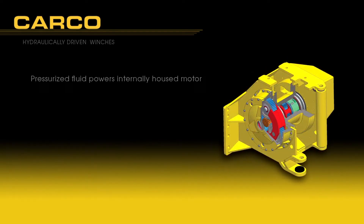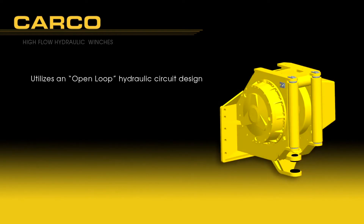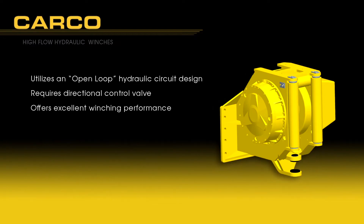Hydraulic winches utilize pressurized fluid to power an internally housed hydraulic motor which turns the winch gear train. Two hydraulic versions are available through the Deere Configurator: High Flow Hydraulic and Hydrostatic. High Flow Hydraulic utilizes an open loop hydraulic circuit design and requires a directional control valve to direct flow from the tractor implement pump to the inlet side of the winch motor. This style offers excellent winching performance at a moderate price.